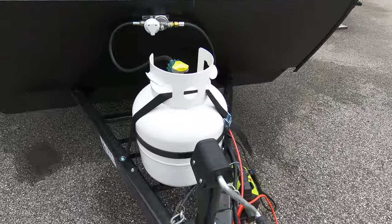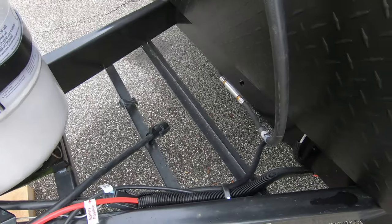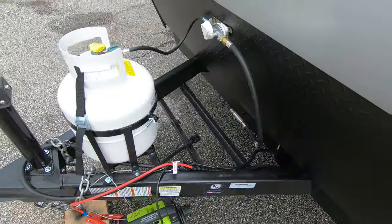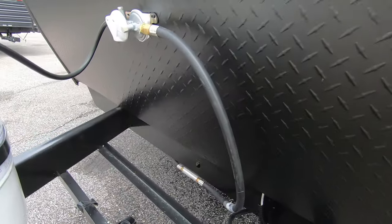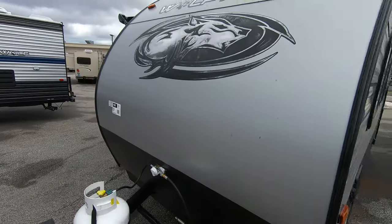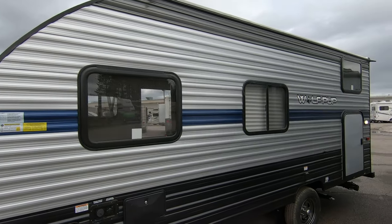Starting up front, you've got one 20-pound propane tank, a spot for a battery — we do provide a deep cycle interstate battery with the purchase. Rock guard up front, nice silver, blue, and black look on the exterior.